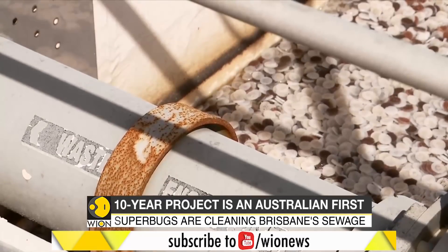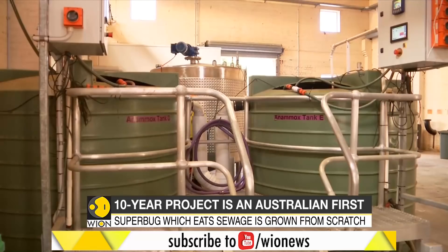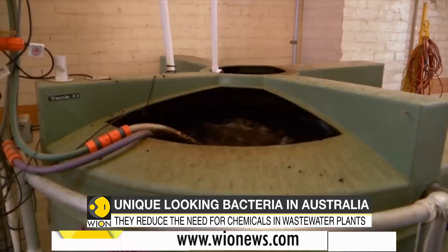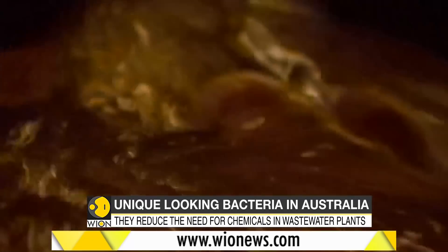This bacteria is providing a more sustainable and efficient way forward. It is considered to be more viable than the more traditional process of cleaning wastewater.